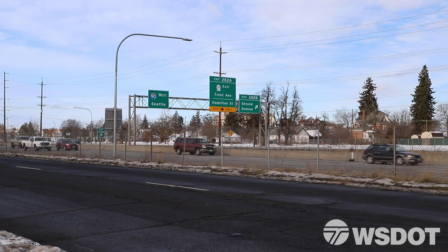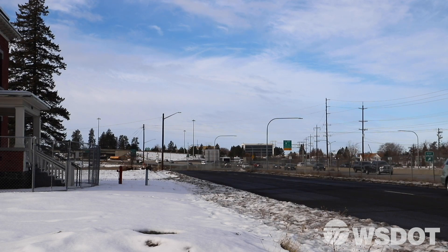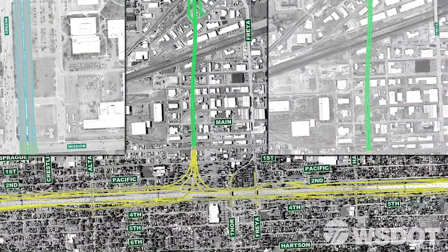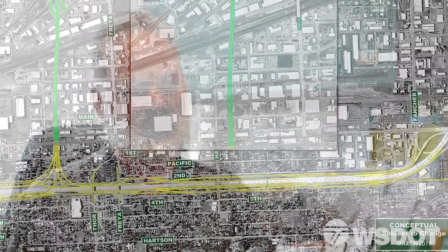The first thing we have to do is establish where the roadway changes are going to be. With the I-90 connection, we have developed connections to get off of I-90, on to I-90, on to the NFC, and how that will look in a 3D version. It's really important to make sure we're modeling the noise correctly, and that's how noise analysis is done.